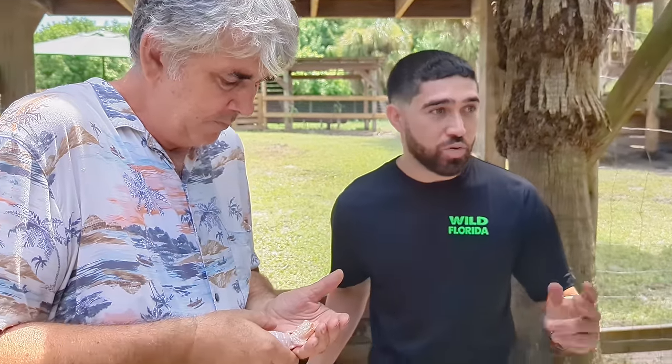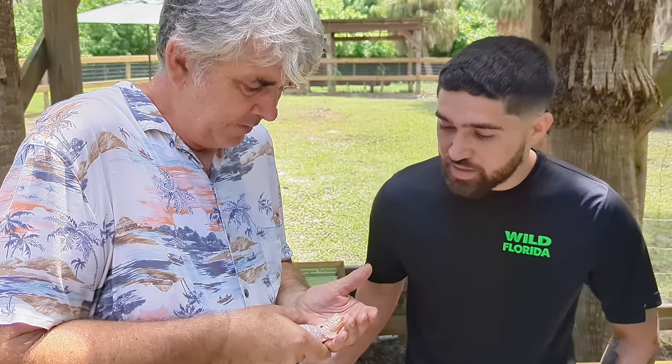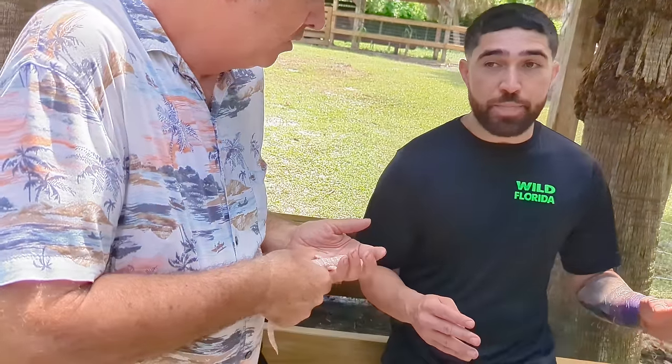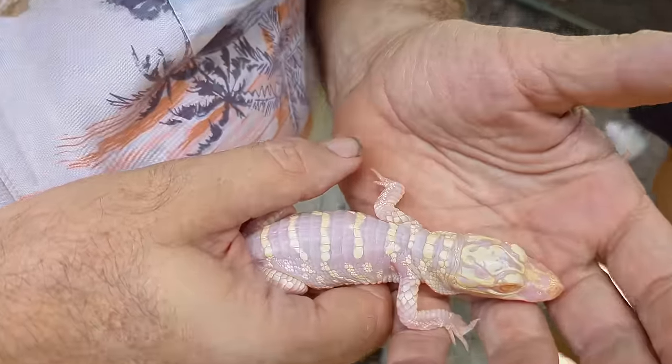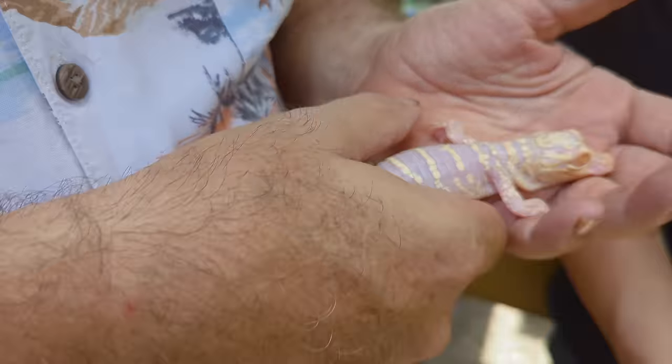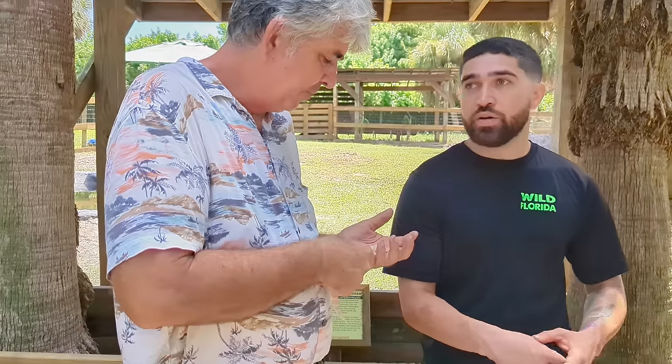His mom built a nest about this tall off the ground. We had to go in there and look for the eggs so raccoons and other animals don't get to them first. So we do have a pair of albino alligators. Whenever you have two albinos they always come out albino — it's a recessive trait. If you put an albino with a normal alligator that doesn't have the recessive gene, all of them come out wild type but carry the albino gene, becoming heterozygous.